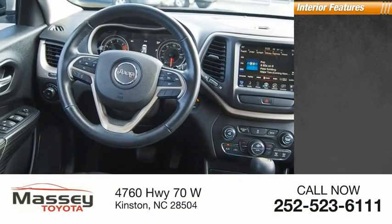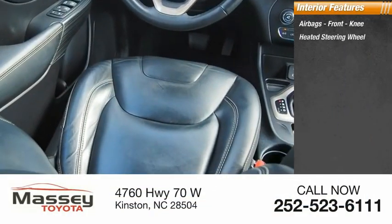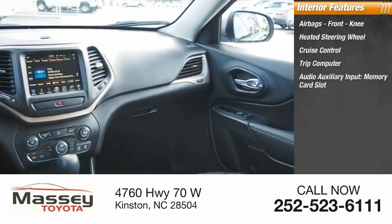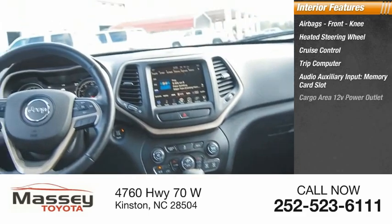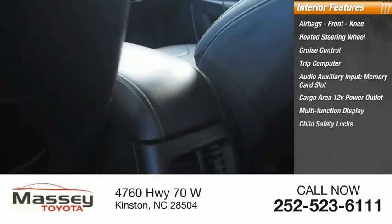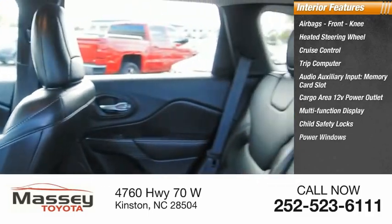Inside you'll find airbags, front knee airbag, heated steering wheel, cruise control, trip computer, audio auxiliary input, memory card slot, cargo area 12-volt power outlet, multifunction display, child safety locks, power windows, and power steering.